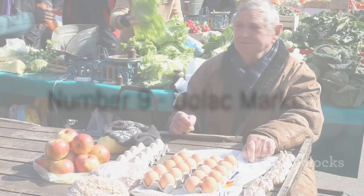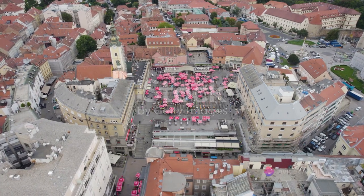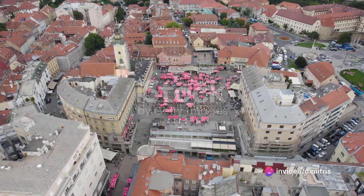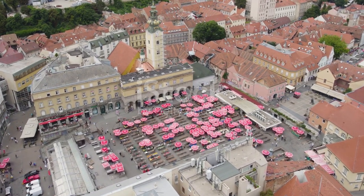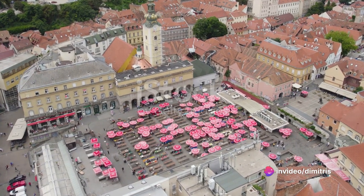At number 9, we have the bustling Dolac Market, the city's culinary heart. From the early hours of dawn, the market starts to pulse with energy as vendors set up their stalls and the scent of fresh produce fills the air. As the sun rises, the market becomes a symphony of colours filled with vibrant fruits, vegetables and flowers, all locally grown and hand-picked.